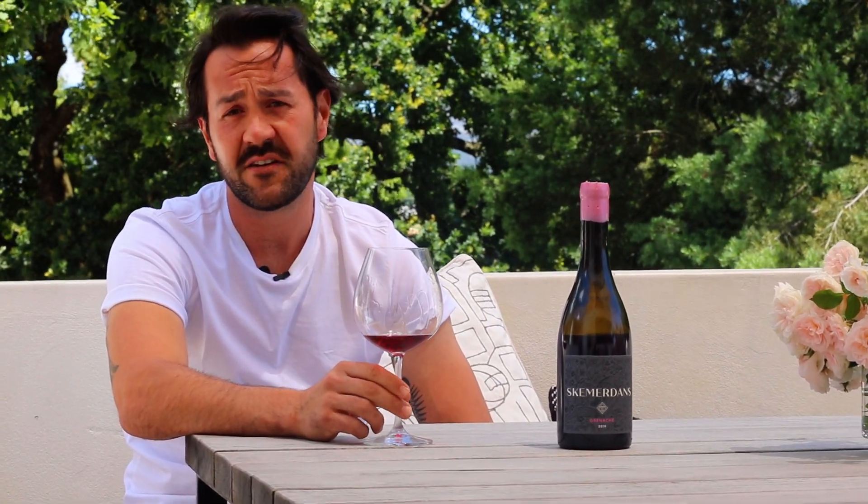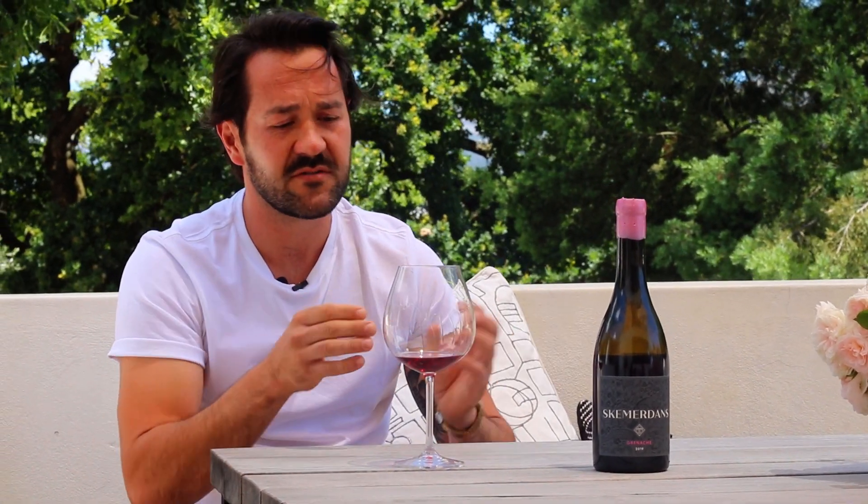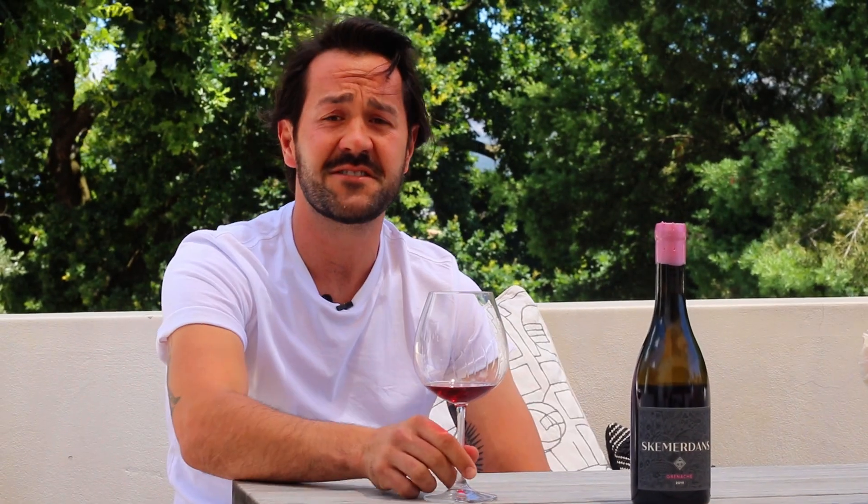And then at the end we blend it together. We do our blending trials to see how much of what goes in. This is the Grenache 2019 and I hope you enjoy it.